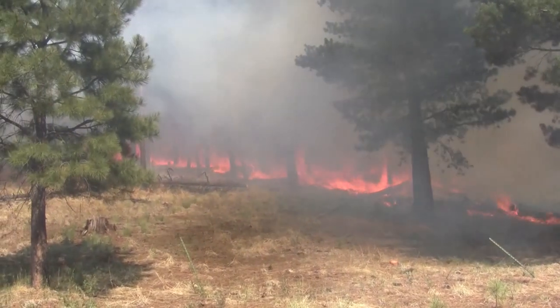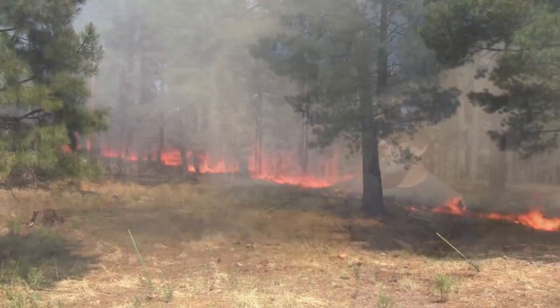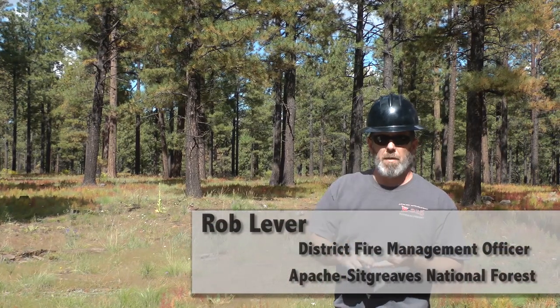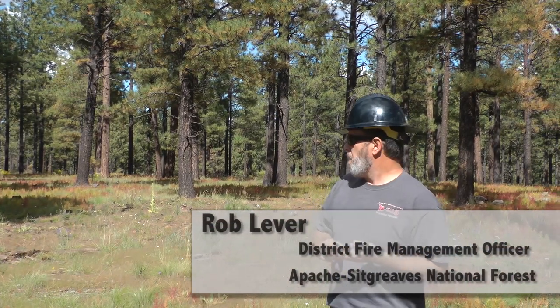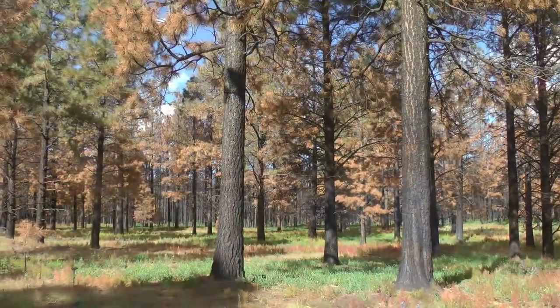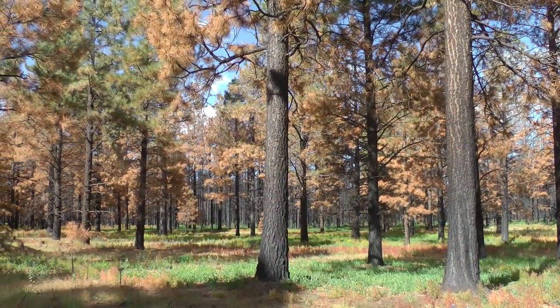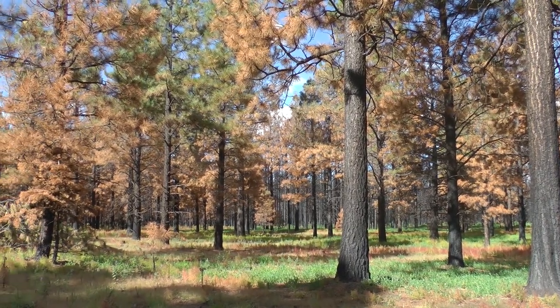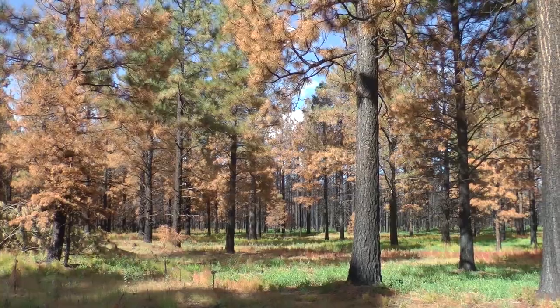Looking at the different treatments and different intensities, you can see that thinning, pile burn, and then broadcast burn on top of that was probably the most effective combination. It took a kind of a full frontal hit by a head fire, and when we look at the severity mapping, that bears out. The White Mountain Stewardship Project was a 10-year contract awarded in 2004 to thin overstocked forests in the White Mountains of Arizona.